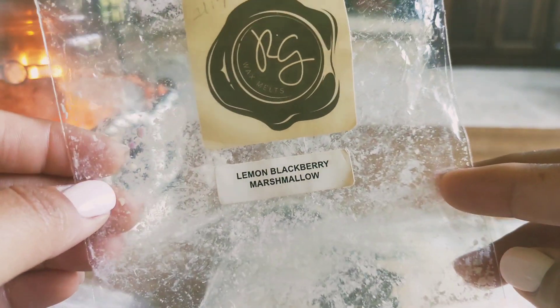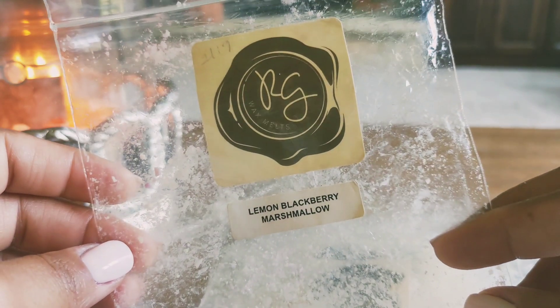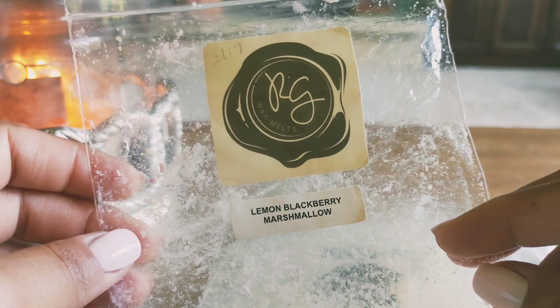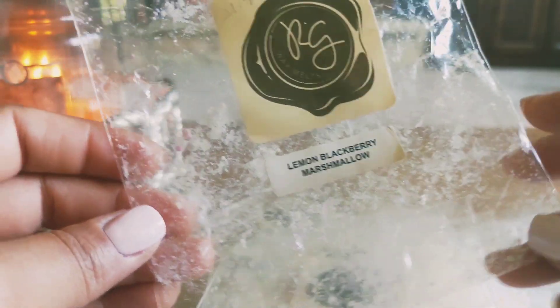I melted through lemon blackberry marshmallow. This was really nice, very long lasting, and performed really well. I really liked the lemon in this — it really smelled like a lemon you could eat, not a cleaner lemon. This was a really good blend.